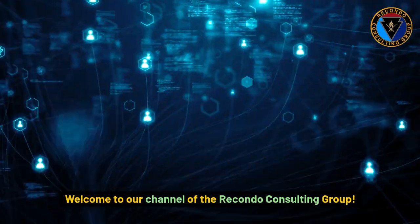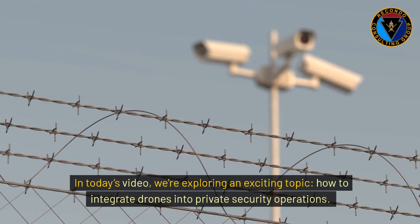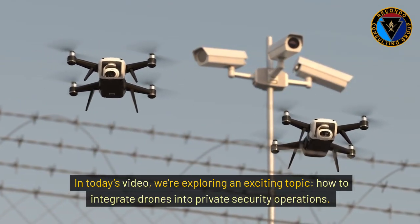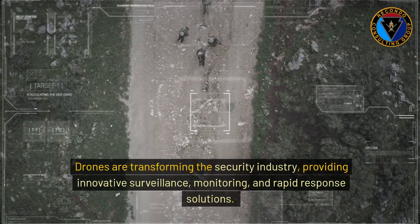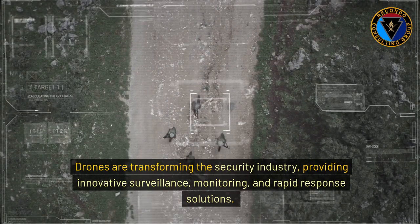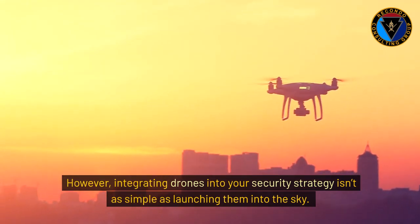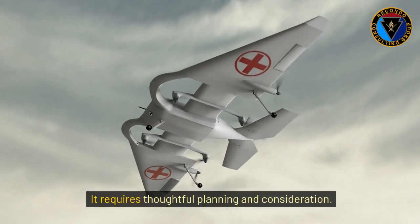Welcome to our channel of the Recondo Consulting Group. In today's video, we're exploring an exciting topic: how to integrate drones into private security operations. Drones are transforming the security industry, providing innovative surveillance, monitoring, and rapid response solutions. However, integrating drones into your security strategy isn't as simple as launching them into the sky. It requires thoughtful planning and consideration.